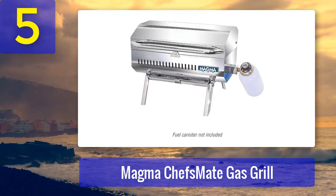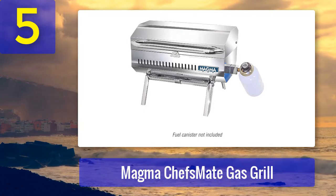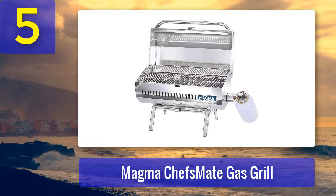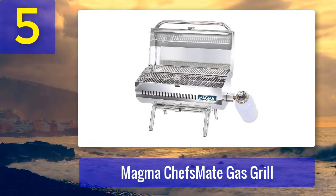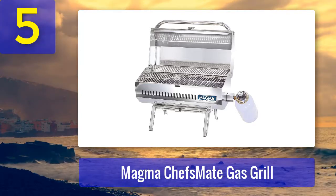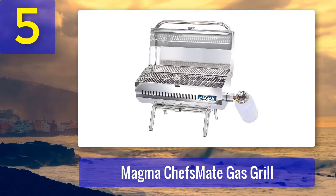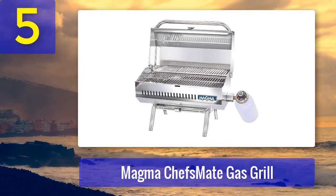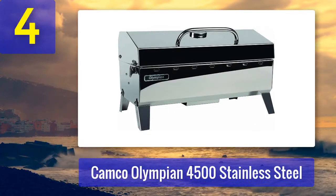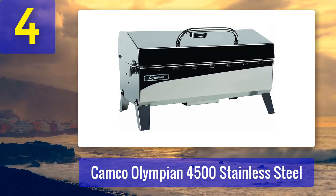Pros: high build quality, performance-oriented design, convenient grease tray, swiveling valve included, adapts to onboard LPG or CNG system. Cons: low-volume gas valve not included, a lot of flare-ups for the class, and the handle gets really hot. Coming in at number four: Camco Olympian 4500 Stainless Steel.